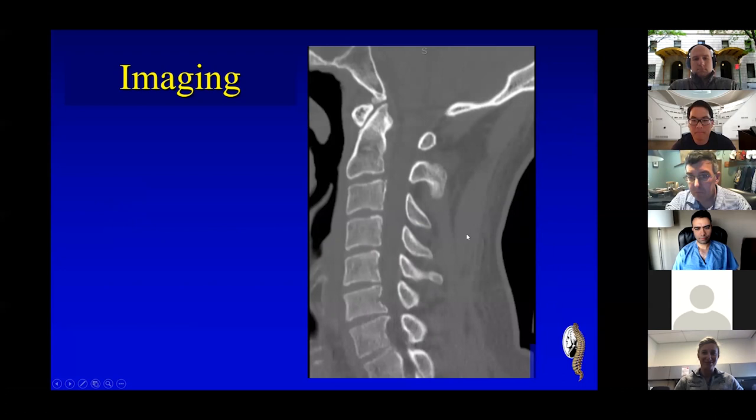He has congenital stenosis. When you see a 30-year-old coming in with a spinal cord injury with a low mechanism of injury, he does have an osteophyte at C6-7. That is correct — low mechanism injury, spinal cord injury, less than 50 years old. They have central stenosis in my mind until proven otherwise.